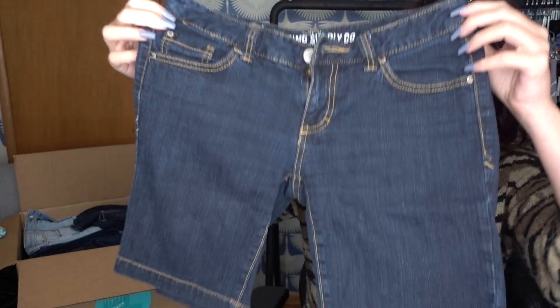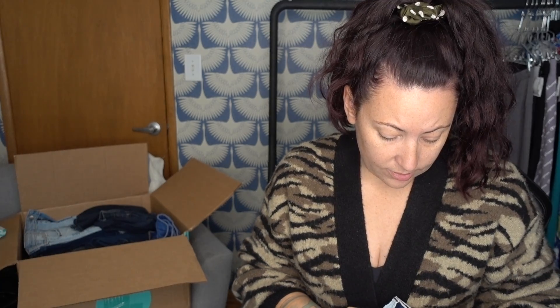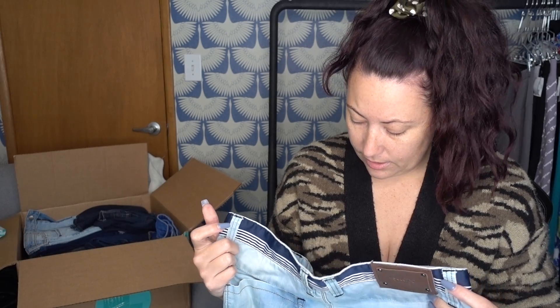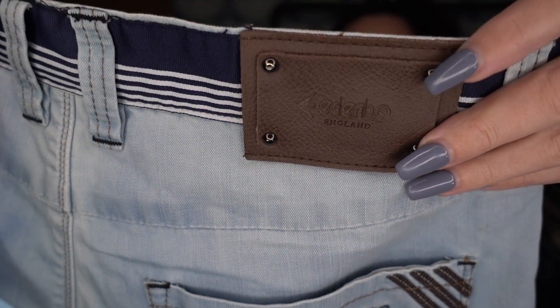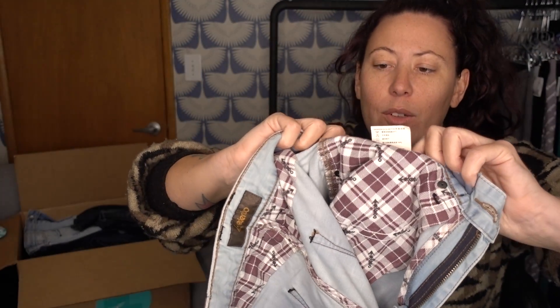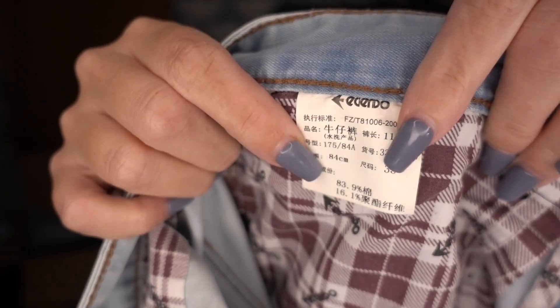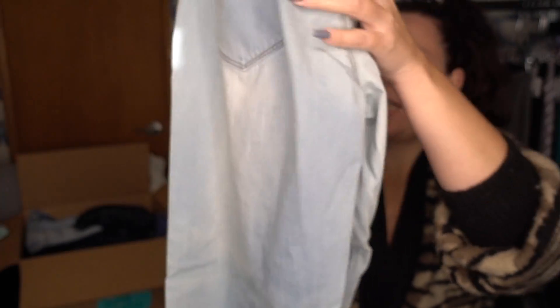A pair of Massimo Bermuda-length shorts from Target — I'll be re-donating those. What the heck is this? I have no idea. Okay, this is men's and I'm going to have to look it up. I think it's inexpensive though. It has what looks like a Chinese writing tag, which makes me think it's inexpensive. I don't think these are anything, but I will look them up because I haven't heard of it before. I'm going to put this into the maybe pile.